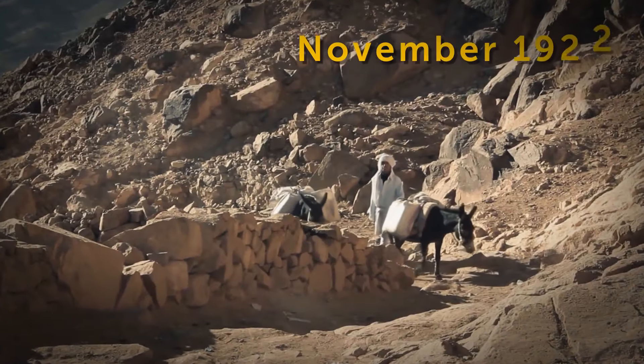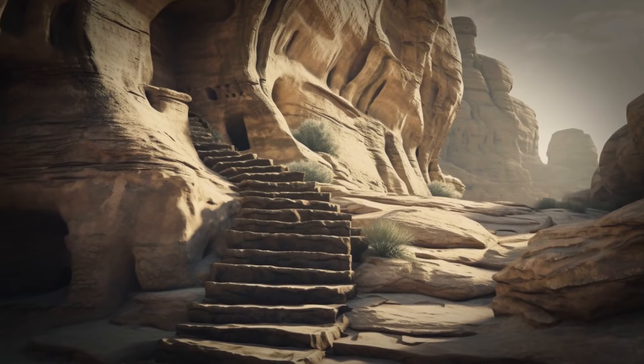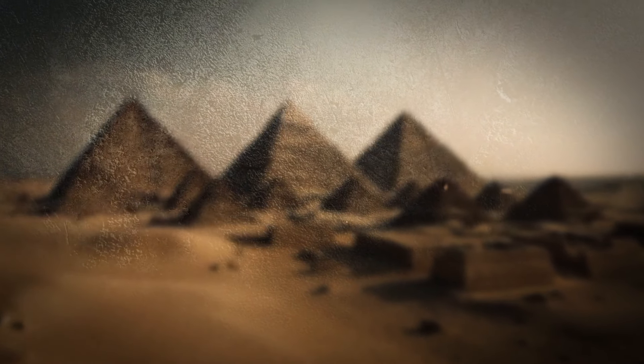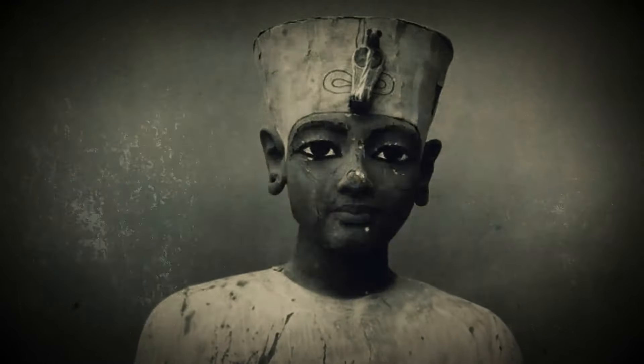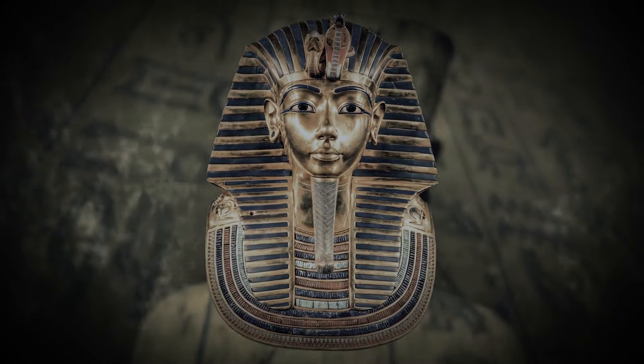In November 1922, a boy walked through the desert mountains of Egypt and discovered some ancient steps carved into the rock. This find became one of the world's largest and most significant archaeological discoveries — it was part of Tutankhamun's untouched tomb. Archaeologists found about 5,000 ancient objects, including jewelry, fabrics, painted vases, and funeral masks. One of them has become one of the most recognizable attributes of ancient Egypt.